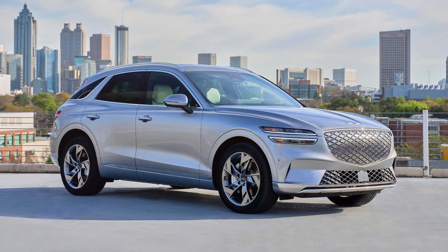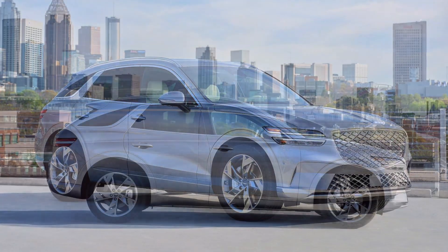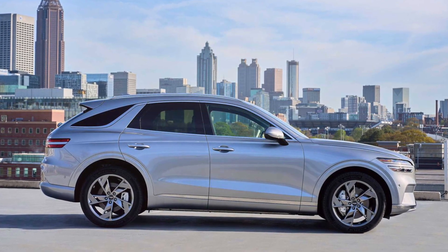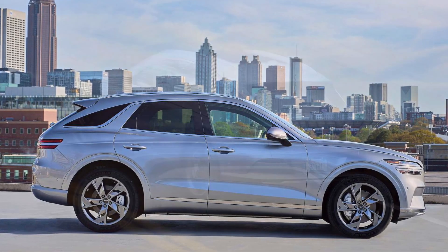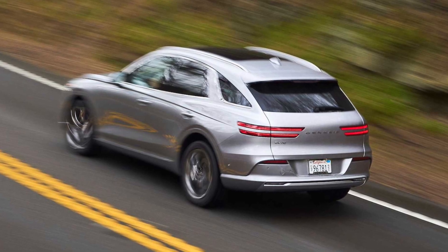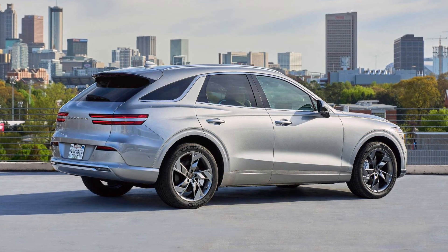I went into the launch of the new 2023 Genesis Electrified GV70 ready to be mildly disappointed. I thought it'd be something of an afterthought, just the normally gas-powered GV70 crossover with batteries. And we know that in 2023, EVs designed to be EVs from the ground up tend to perform better than cars adapted for electric power after the fact.